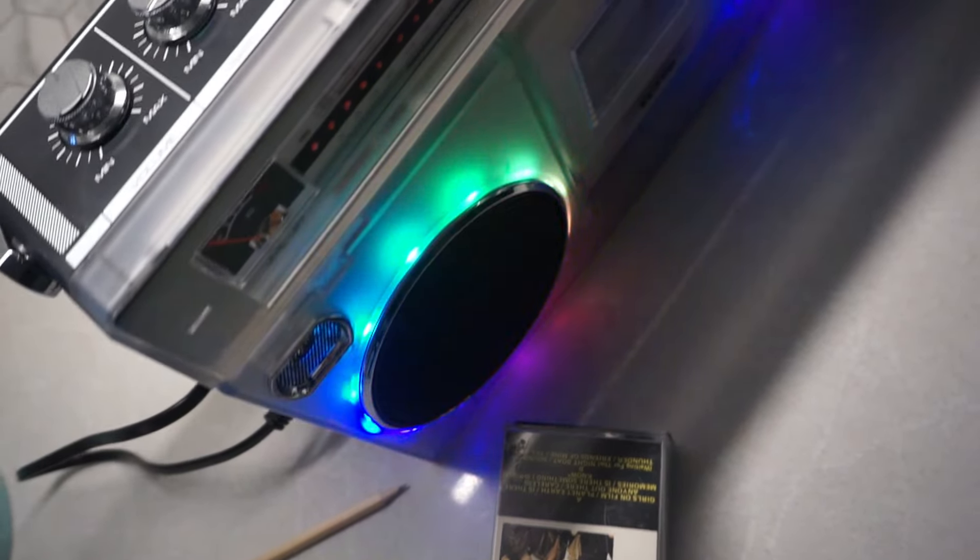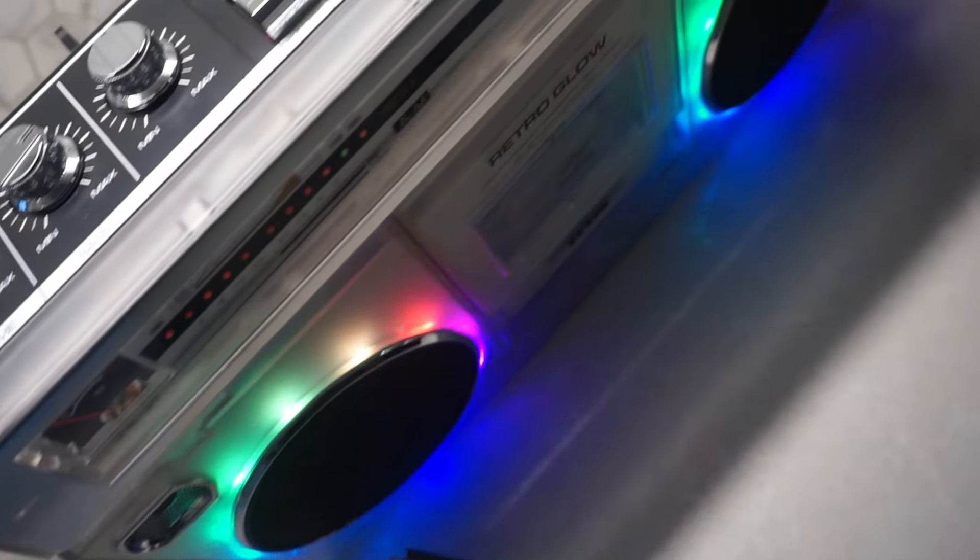This collection couldn't just gather dust in the attic next to my old Pokémon cards and embarrassing middle school photos. No, I needed a way to honor the legacy of this cassette horde while not feeling like I was living in a scene from That 70s Show. Enter the Ion Retro Glow Boombox.